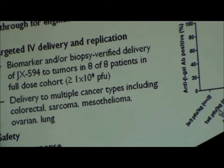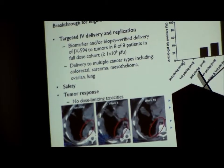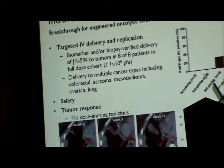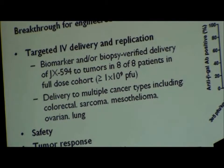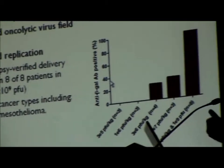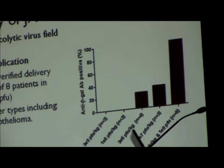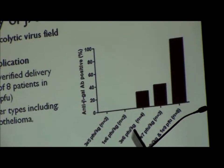We did achieve IV delivery as we recently published. This data shows the dose response: at low doses after a single IV infusion in patients there's no evidence of delivery to tumors, but at high doses we see reproducible dose-dependent delivery. This is shown by induction of antibodies to the beta-galactosidase transgene, and we also showed this by IHC and QPCR in tumor biopsies.